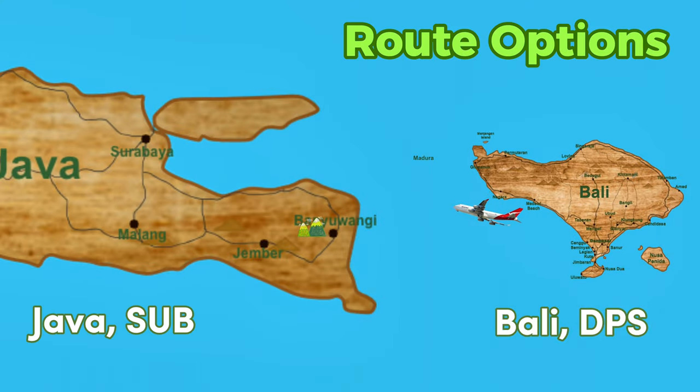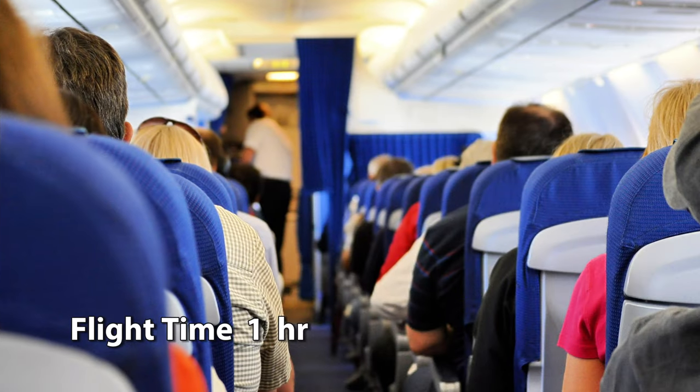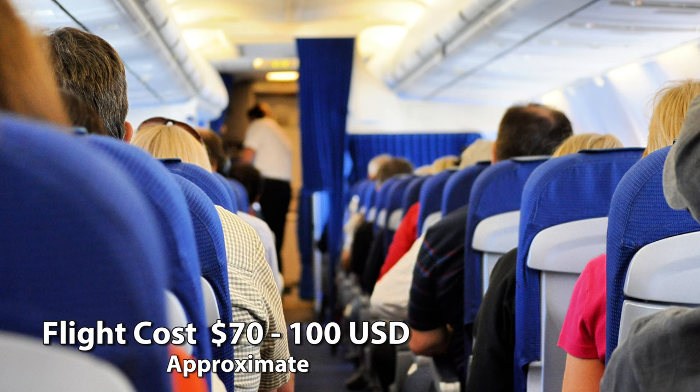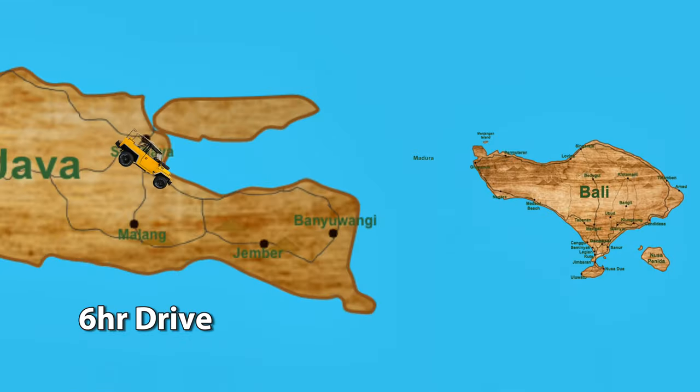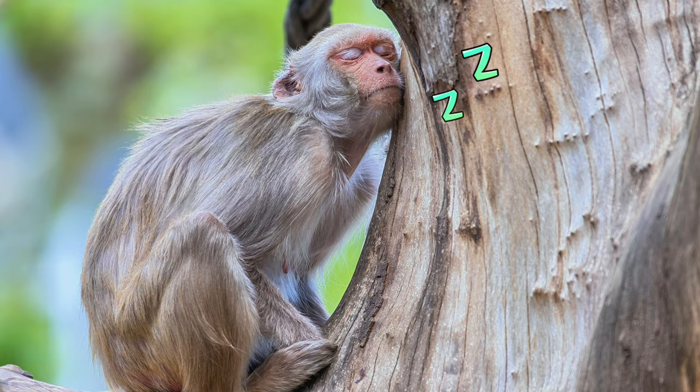The other option is to fly into Java. You can book a flight and go directly to Java. The flight takes approximately an hour and a half and the plane ticket ranges from 70 to 100 dollars. From the airport, you then have a six-hour drive to get to Banyuwangi and rest for your hike.